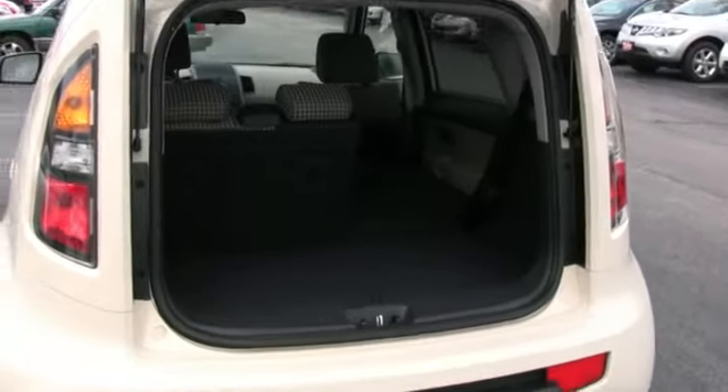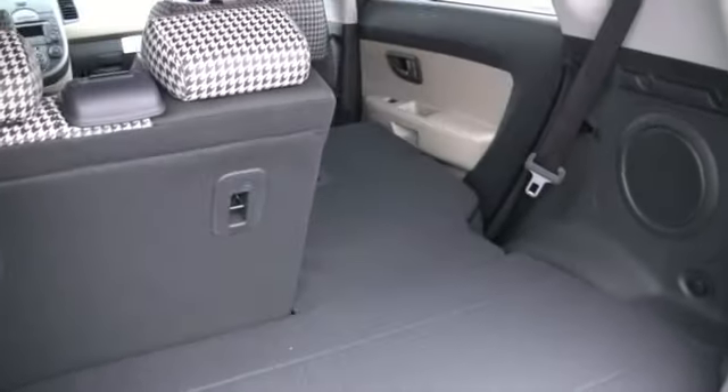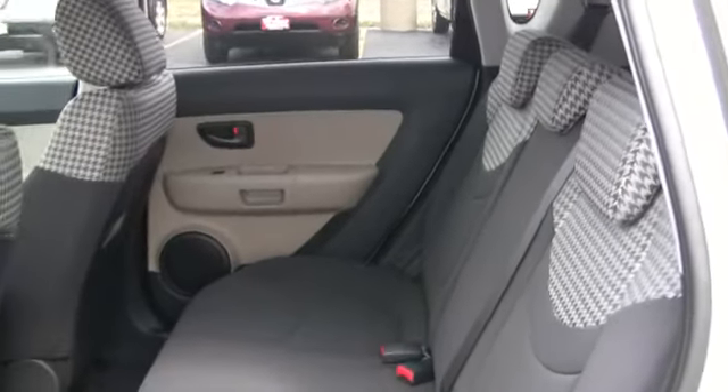Don't be fooled by its size. With the rear seats folded down, there's 53.4 cubic feet of cargo space — plenty of space to haul what you need, and plenty of comfortable space for your rear passengers, too.